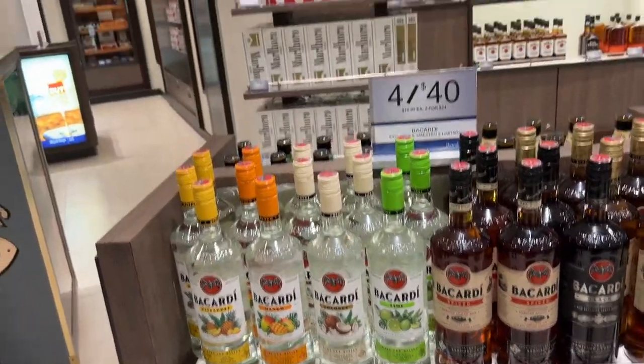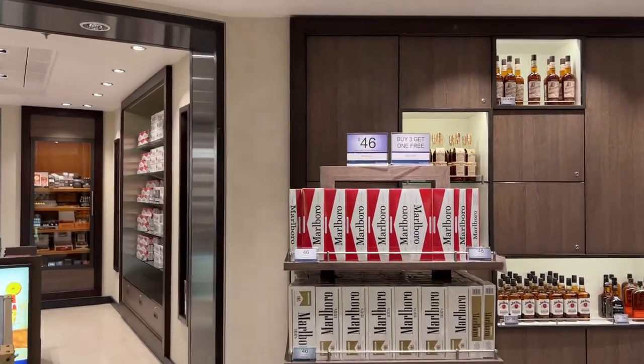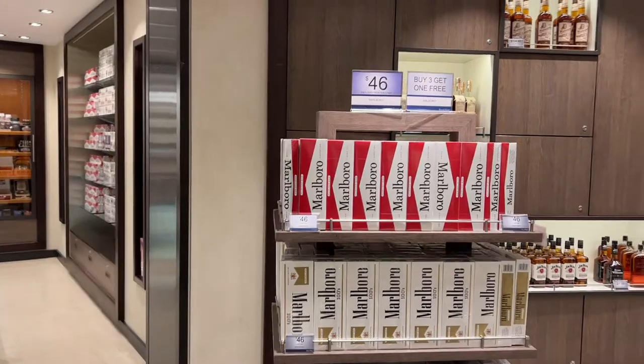Even on cigarettes we have a very nice deal — buy three get one free. It will cost $138 for four packets.